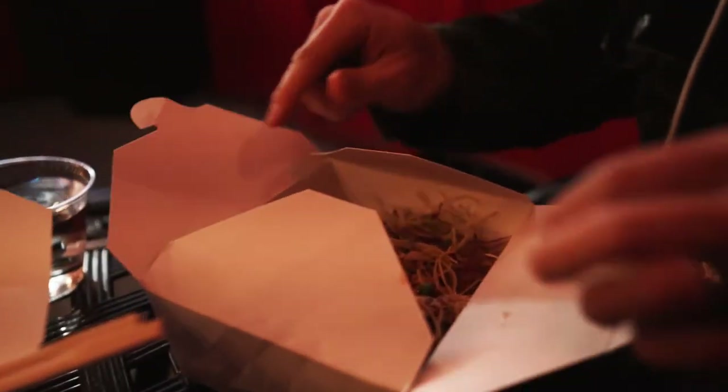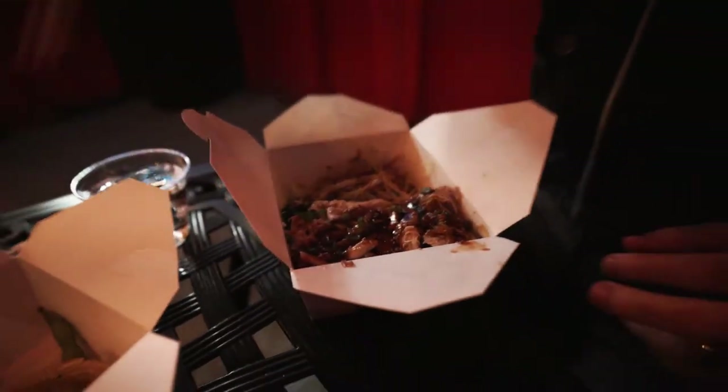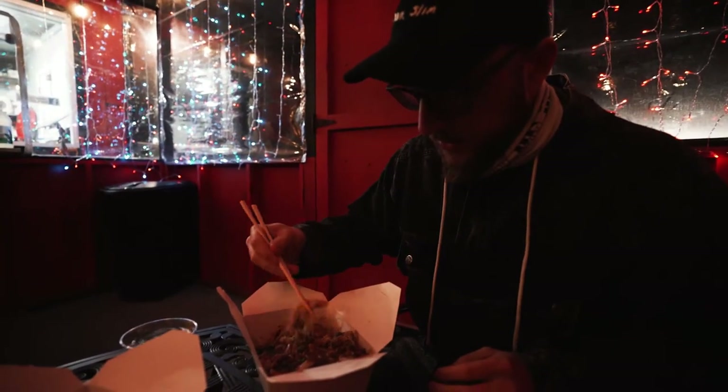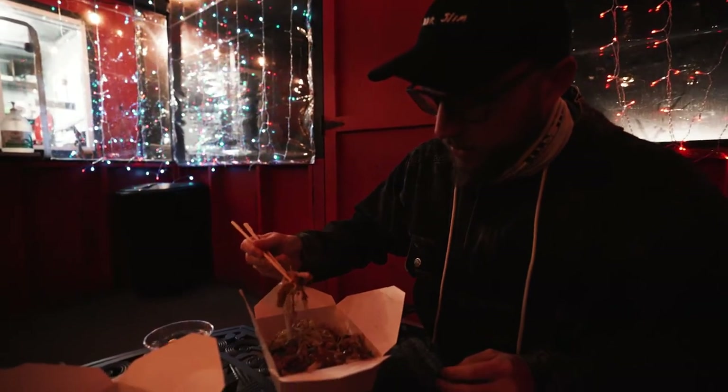Time for the main course — the bulgogi, which I don't know if I'm pronouncing that properly, I don't speak Korean. But damn, this is a lot of food. There's a lot of food in here for nine dollars — this is a deal that will fill you up. A little bit of everything in here.